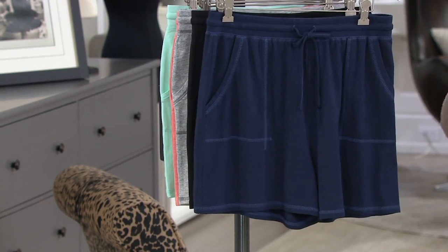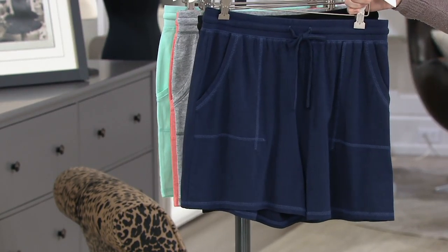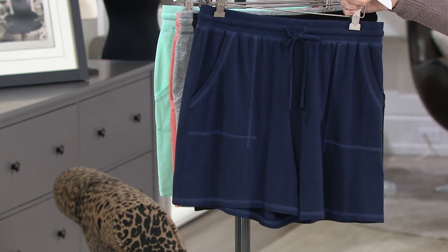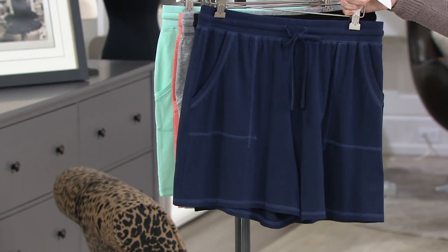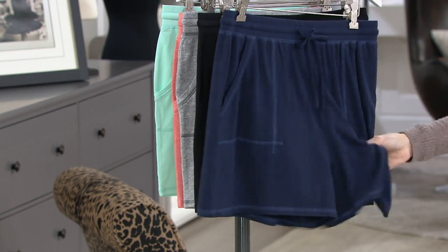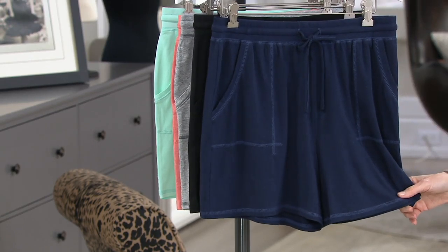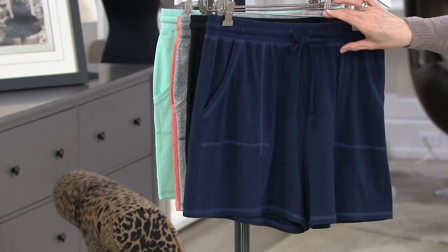My daughter looks great in them, but not mama. So enter 'Anybody' — this is a signature line of leisure wear, lounge wear, that you can find here at QVC and elsewhere, but our prices are killer. This price at $28.75 for shorts you're going to live in is pretty good. Please take a look at your easy pay — $4 for this cozy knit short with a smocked waistband.